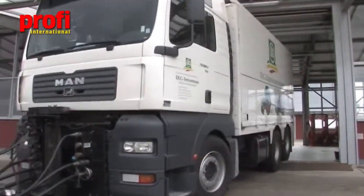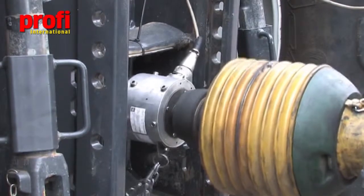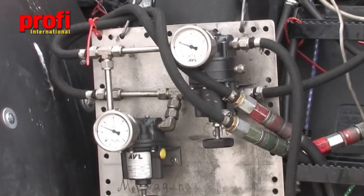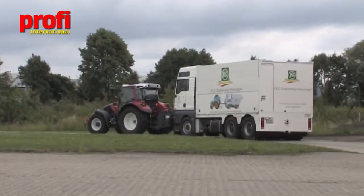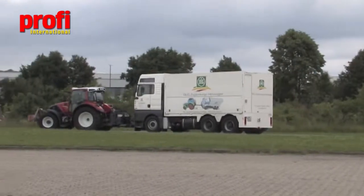The power mix module records three different measurements at the same time: PTO speed, hydraulic output, and drawbar power. It takes at least three days to complete this test procedure and obtain all of the required statistics.